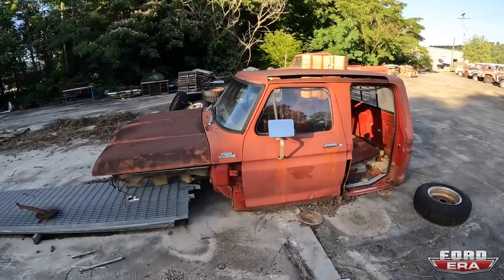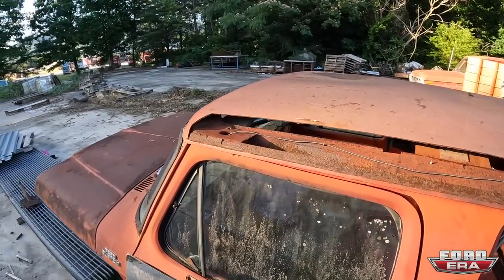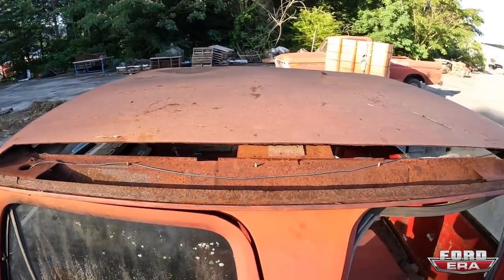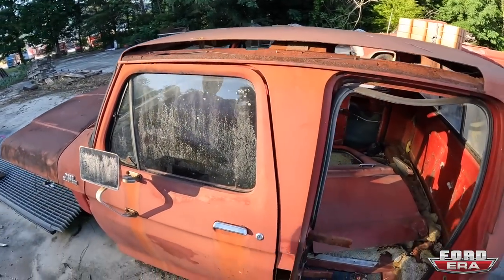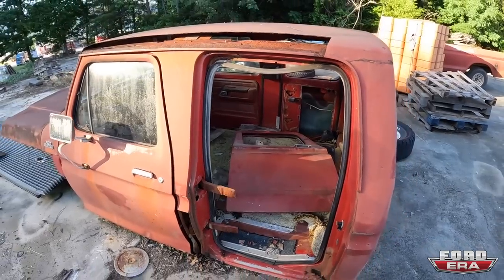Here's another dent side cab that for some reason was turned into a parts truck, but it's a good truck. Another Factory Fab roof is going to be needed with drip rails. We got the door — I don't know why they took it off, but it's inside of it.